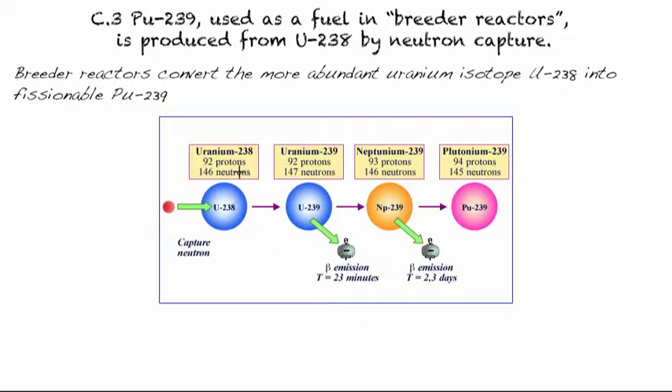When we look at the natural abundance of the different isotopes of Uranium, we find that Uranium-238 is the most abundant. But it's not one we can actually use in a Uranium nuclear reactor, because it doesn't undergo the fission chain reaction.